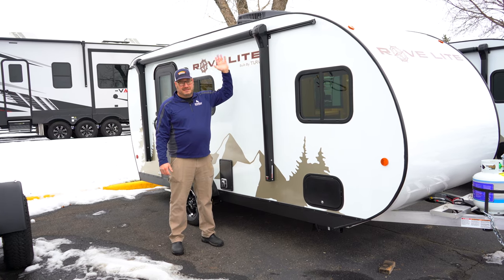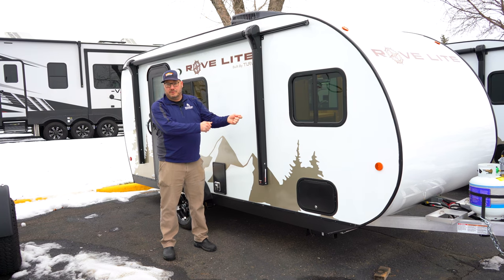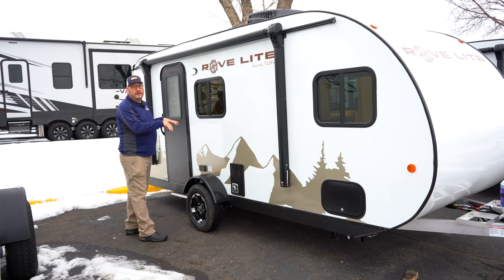If you're under trees or it's not a sunny day, you've got issues with rooftop solar. Here you can actually position a side solar panel to where the sun is. Come check this out and see why this is actually my very favorite of all the RoveLites that we have.